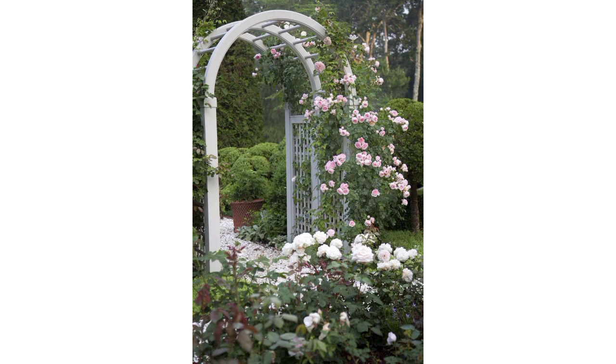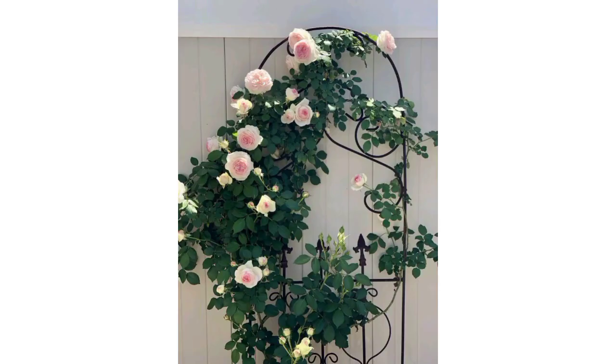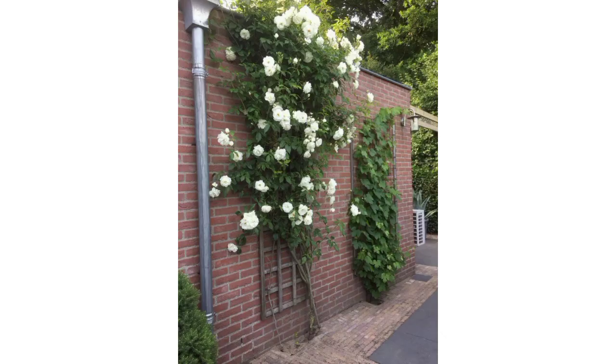Adorn a pergola with climbing roses for a timeless and elegant garden feature. The roses can provide both beauty and a touch of shade.